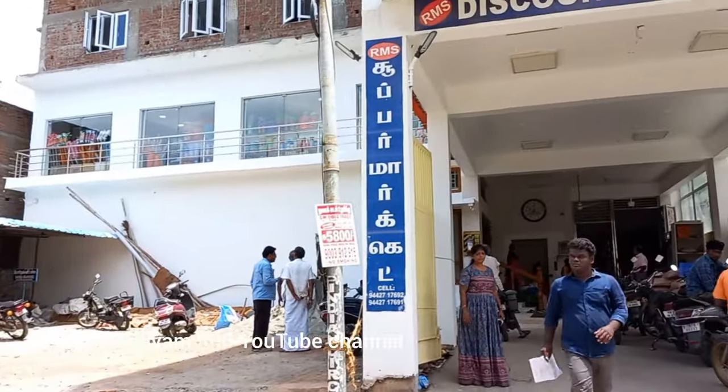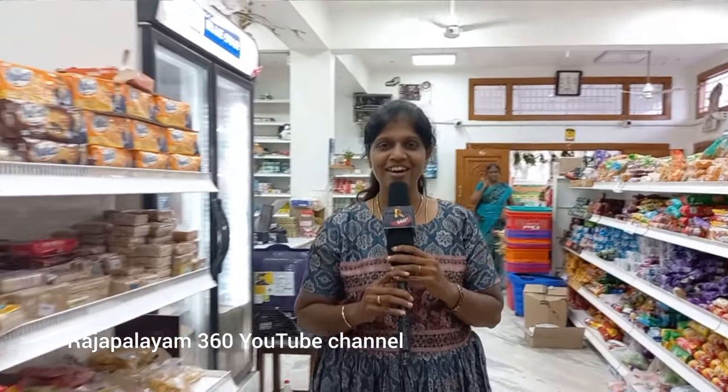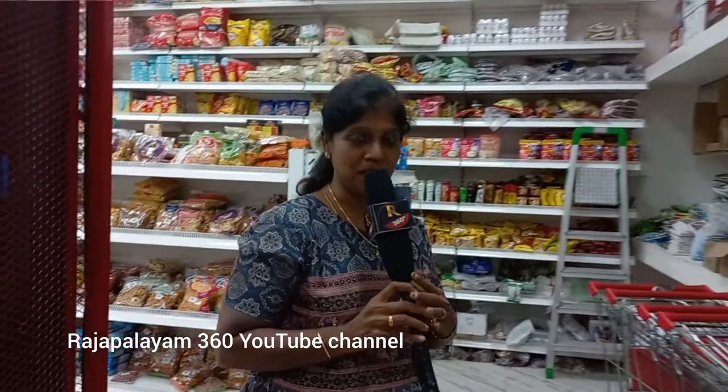We are coming to the RMS supermarket — that is Rajeshwari Malihai Discount Supermarket. There is a discount on Brahmanda. There are 2 floors: ground floor and first floor. The discount on the ground floor is $8.75. This is the first floor.